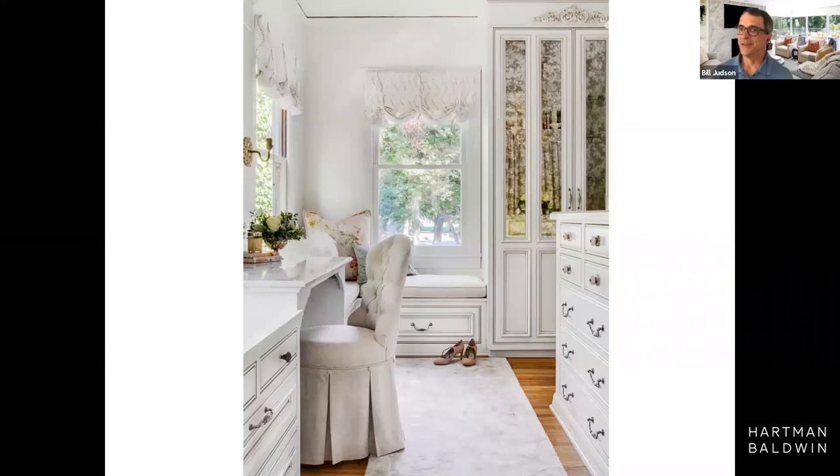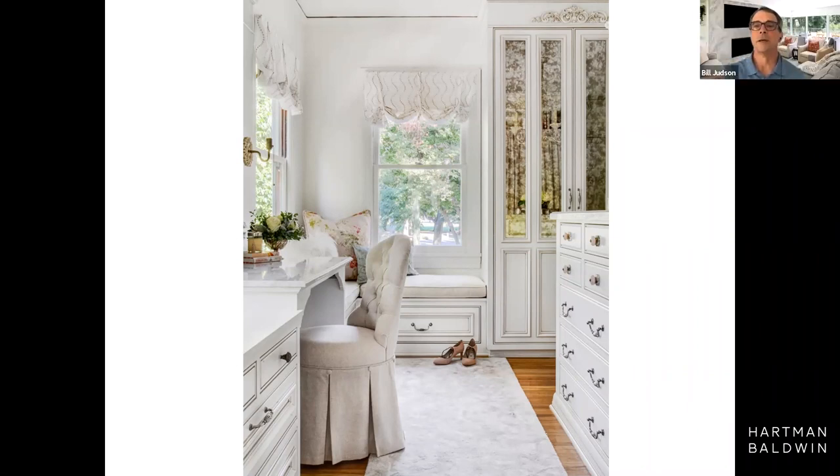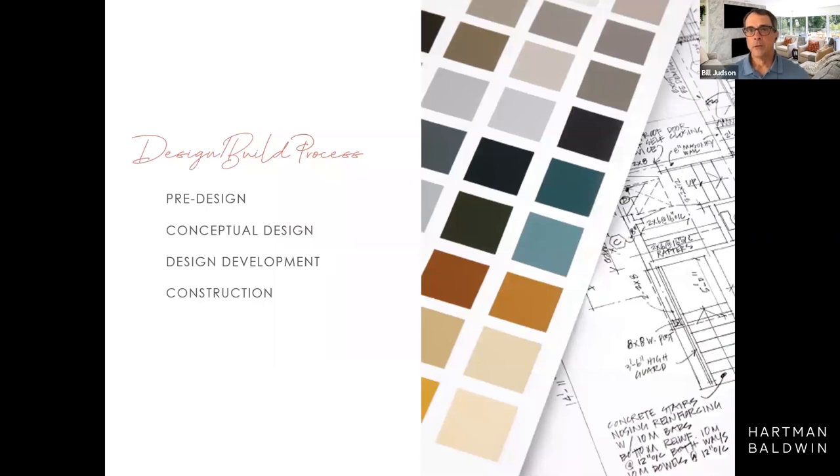This is the owner's dressing room. She needed a space to accommodate what she has, and we worked through this making it comfortable for her. She loved the light in there and wanted to utilize the whole space for getting ready — behind all those doors and drawers are all the fun accessories for her handbags, shoes, and accessories. Now let's spend a little time talking about how we do this. We call this our design build process, and we really break it up into four main categories: pre-design, conceptual design, design development, and construction.